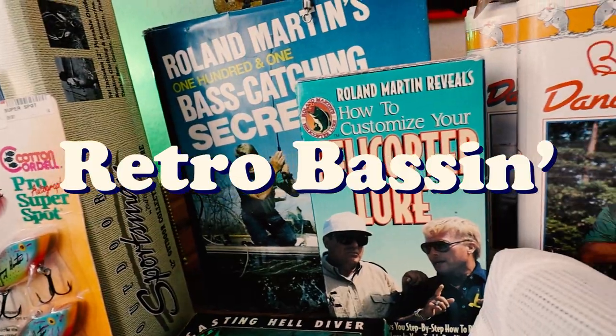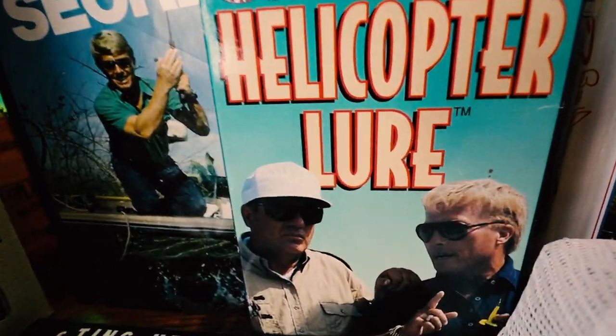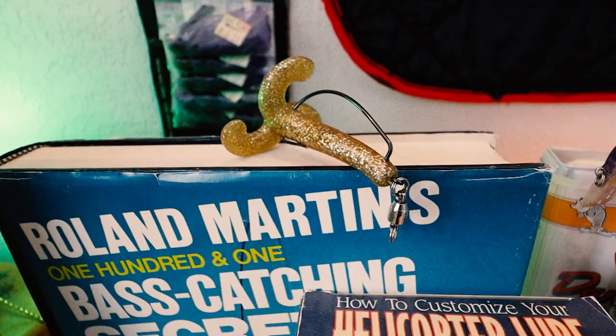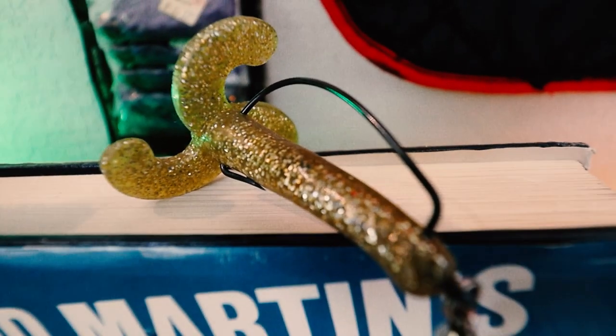Retro Bassin — kicking some ass and wearing rayon jackets. Thinking about Bill Dance watching these fish prance through my Ray-Ban glasses. Ain't nothing better. Welcome to Retro Bassin. Today I am super excited for the special challenge that we're about to go through today on Retro Bassin.